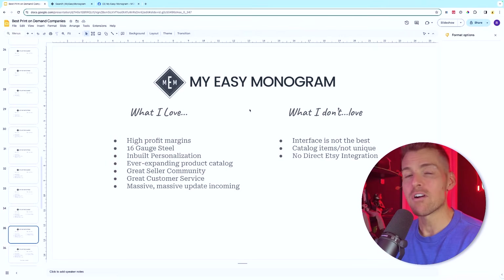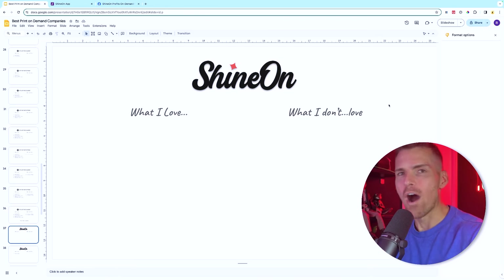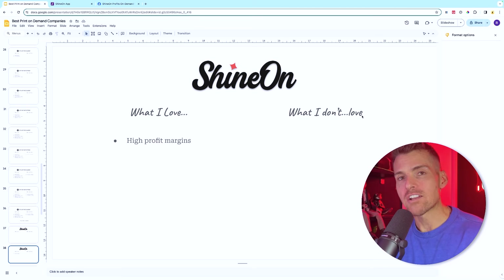My favorite product with My Easy Monogram is the biker art community — that's where I'd go. Next up is Shine On — I've been working with them since 2016 and have sold millions of dollars of their products. First and foremost what I love is their high profit margins selling jewelry. Jewelry is one of those things that sells forever — engagement rings, necklaces, earrings — but what Shine On lets you do is add a message card to really drive home that emotional buy-in.